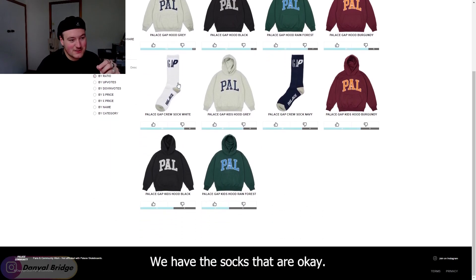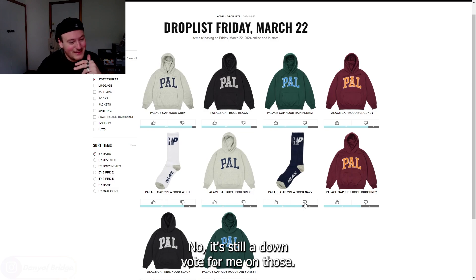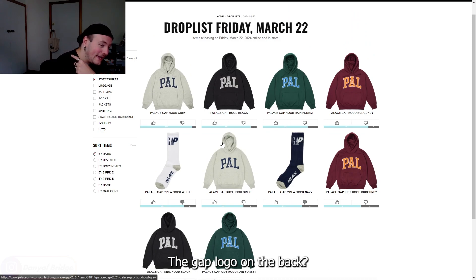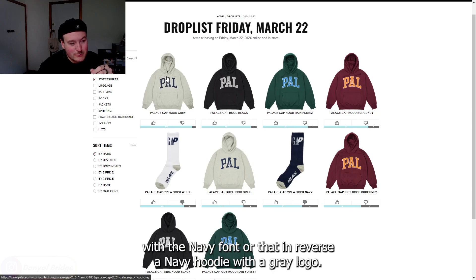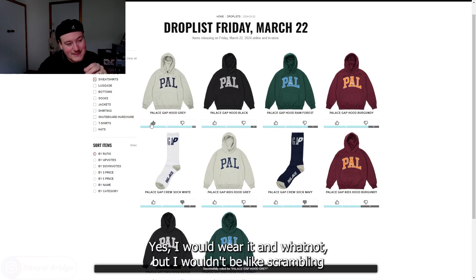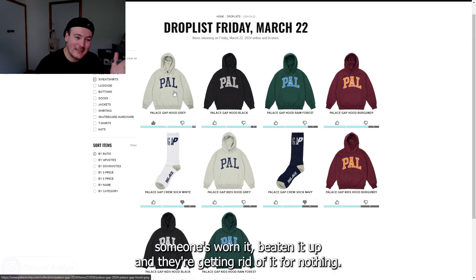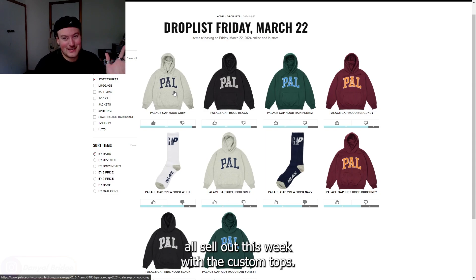Through to the sweatshirts — the socks actually appear here too rather than kids-only, but that doesn't change how I feel, still a downvote. How do I feel about the collaborative hoodie with the Palace logo on the front and the Gap logo on the back? The gray feels iconic to me — whenever I think of a Gap hoodie, I think of a gray hoodie with the navy font, or navy with a gray logo. It's cool, I'd wear it, but I wouldn't be scrambling for this piece. If someone's worn it and getting rid of it for nothing, I'd pick it up, but I'm not going to be super stressed if these sell out.